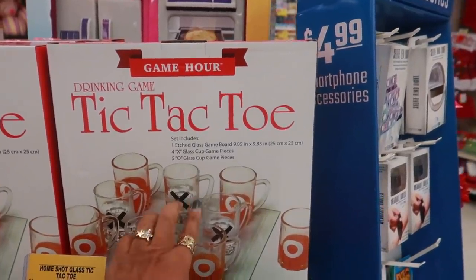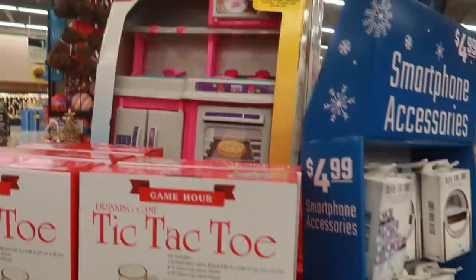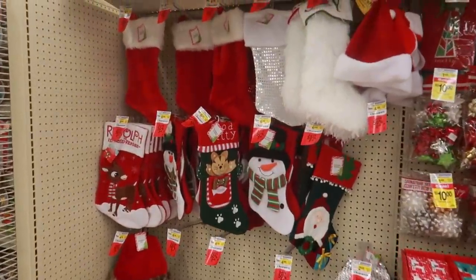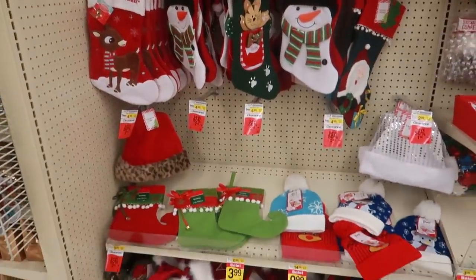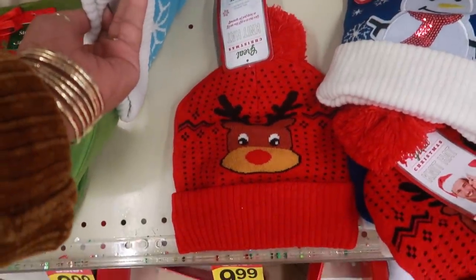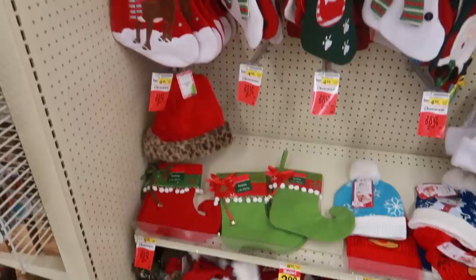There's a cute little tic-tac-toe drinking game - that looks fun. They have some toys here too, there's a little kitchen set over here. The only things I really see are these stockings, a few hats, some beanies. I'm not gonna try to hunt down all the prices on everything; I think those are $9.99.